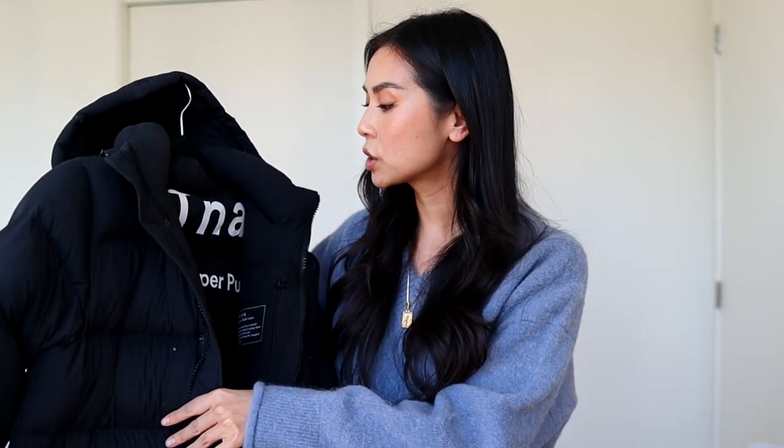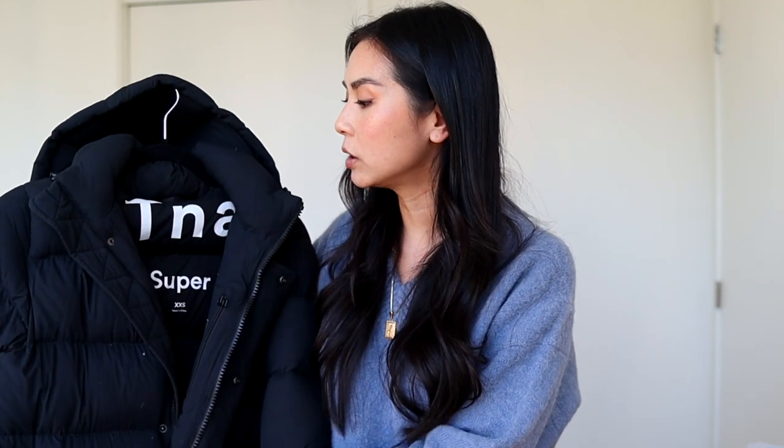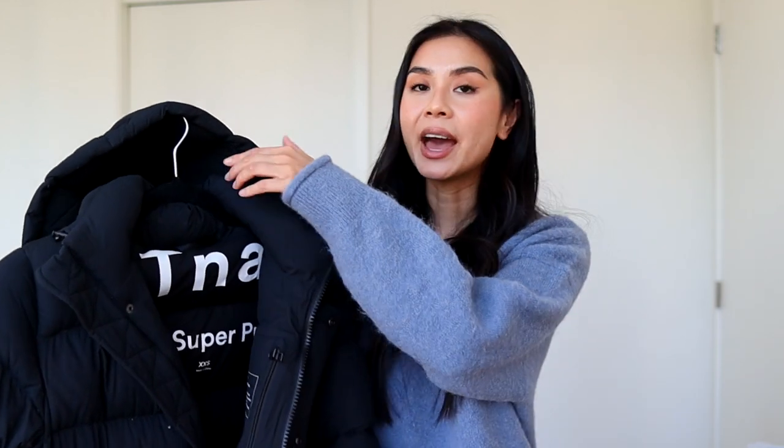The second jacket is this long one called the Super Puff in size extra extra small. I also got this from Aritzia — it's black, it has a hood, it's wind resistant, very warm, and waterproof. This jacket is my first puffer jacket and I got it maybe a few years ago. I love it because when it's really cold I can zip it all the way up and I just feel like I'm in a little cocoon.